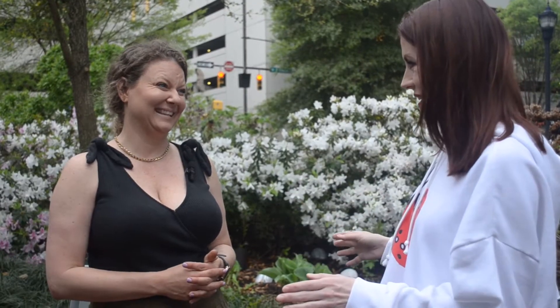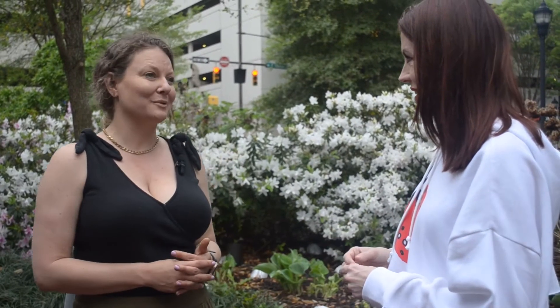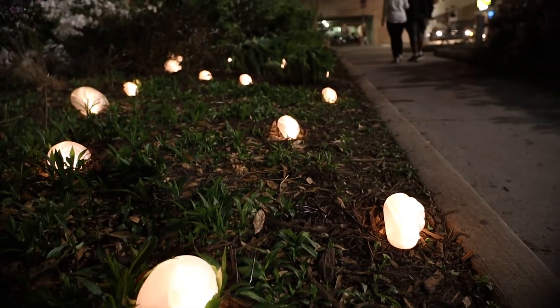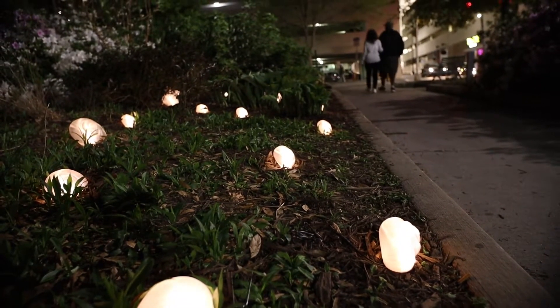How long did that take? It was three weeks, almost four weeks, around the clock just for the printing. The large snails, which were about 12 inches, took between 30 to 32 hours per piece.